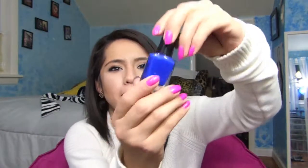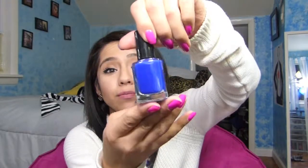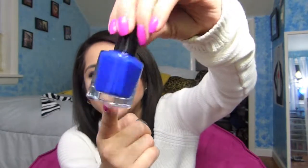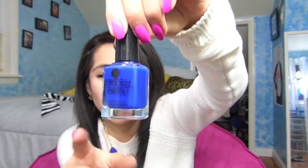This one is called 'Jellyfish' and the color is blue. The color is a little more vibrant in the camera than in person, but it's a very nice color as well.